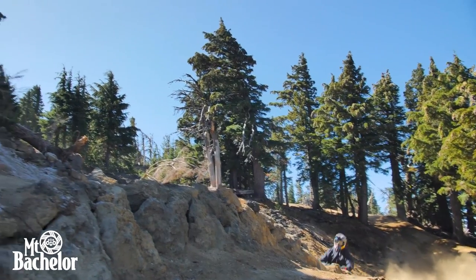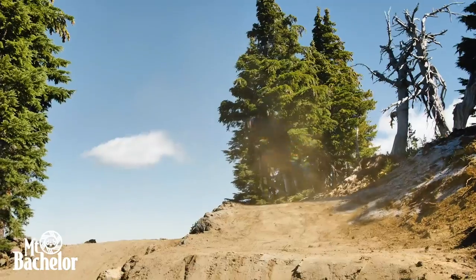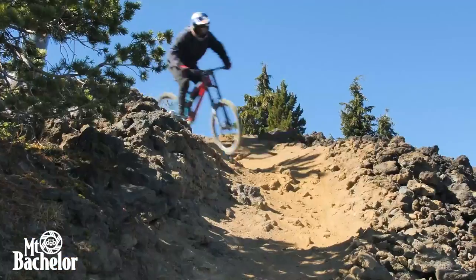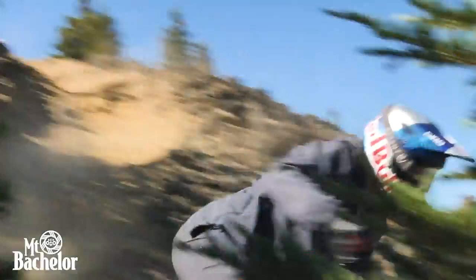Now that Bachelor has a bike park and it's establishing itself, every year it's progressing and the trails are getting better and better. New stuff is getting built — it's just rad to have something at home that is progressing the mountain bike scene overall.